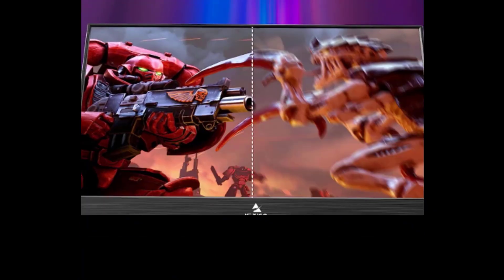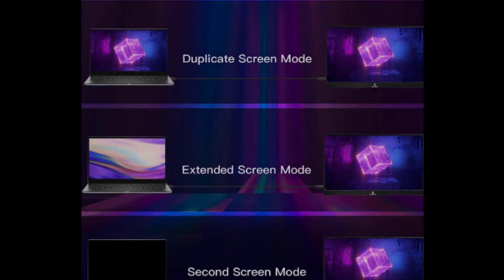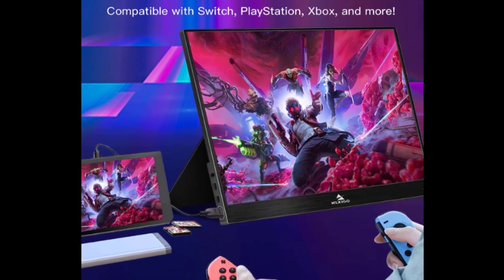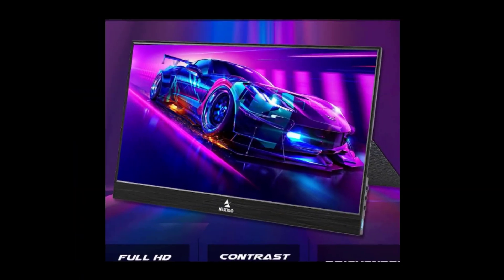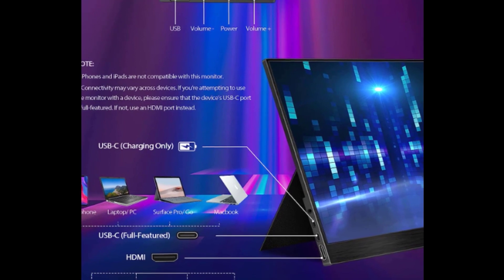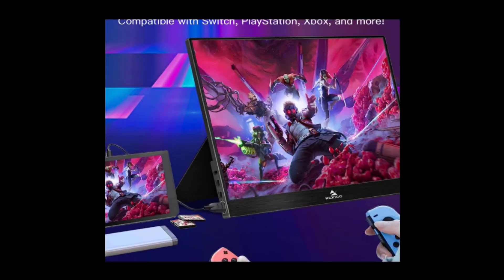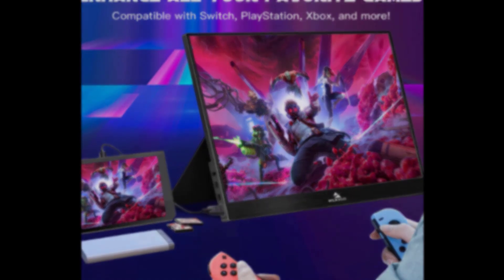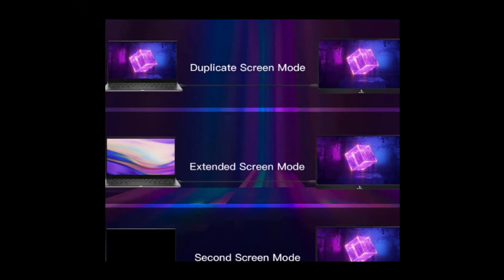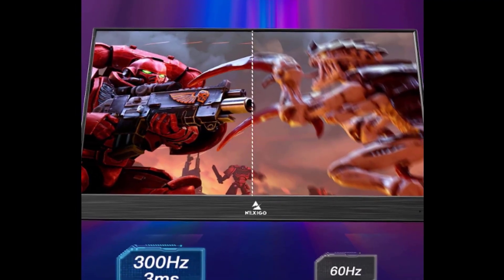17.3-inch 1080p FHD portable gaming monitor, slim and lightweight. This portable monitor boasts a large 17.3-inch screen with full IPS coverage. Built with an astounding 1000:1 contrast ratio and an amazing 178-degree viewing angle, this portable monitor delivers rich, vivid detail in 100% sRGB color space coverage for a deeper, more immersive experience. Eye care technology minimizes blue light to reduce eye strain. HDR technology creates an astounding picture with stronger contrast, reduced flickering, increased dynamic range, and exceptional detail.